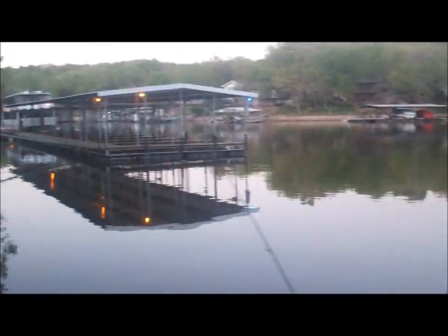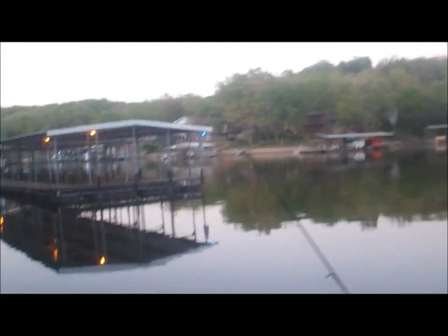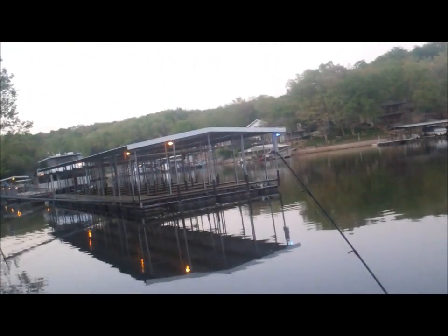Hey guys, this is Lake of the Ozarks. Lots of docks to pitch and flip — it's been pretty good lately, at least for crappie. The bass still need to pick up. We're staying at the Tanatera, it's a really nice hotel that also has a water park, but I'm here for the fishing.